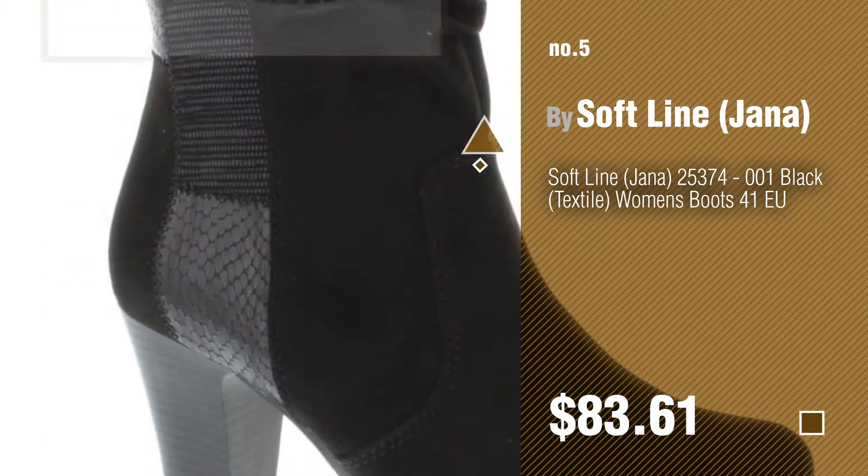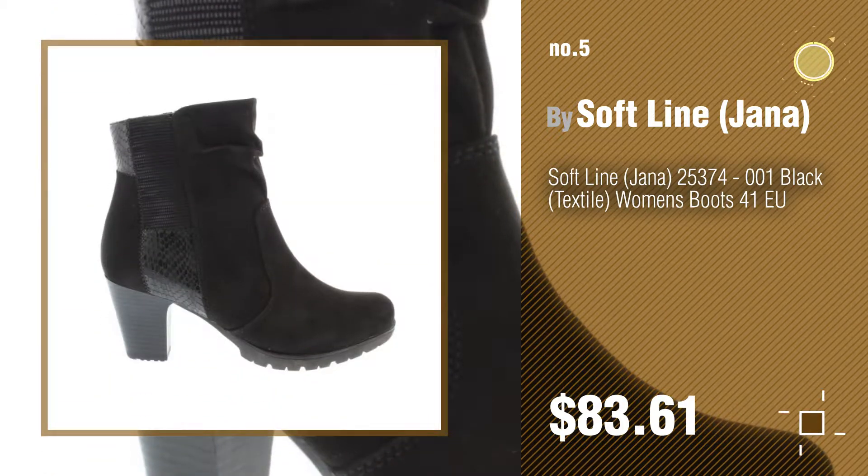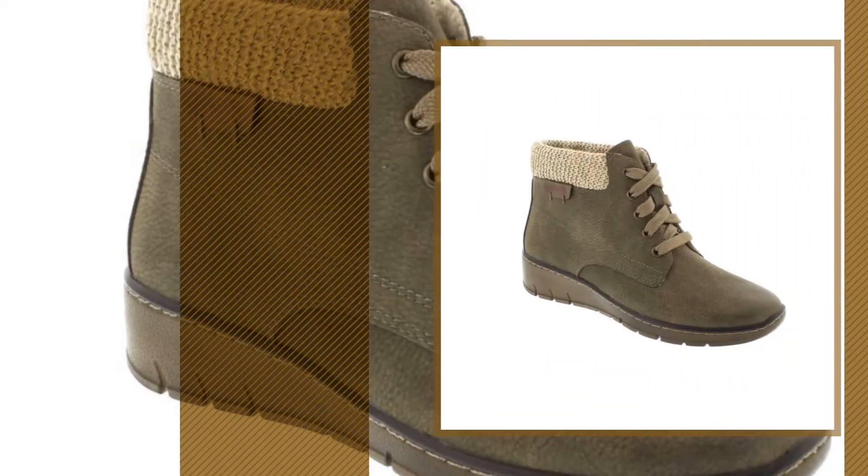Number five by Soft Line Janna. Find these great-looking women's boots at up to 70 percent off by clicking the info circle. Number six by Janna.